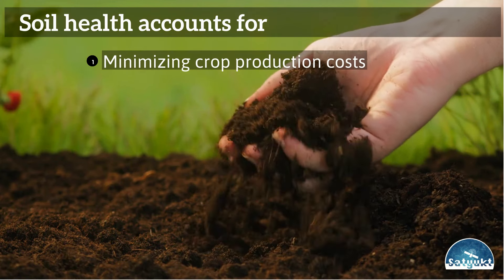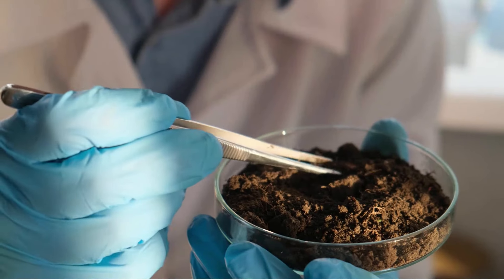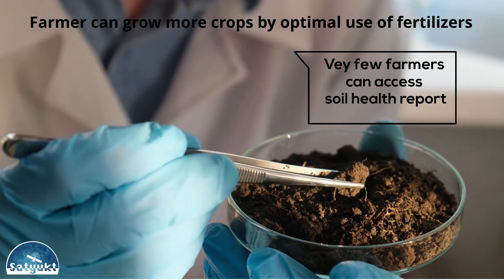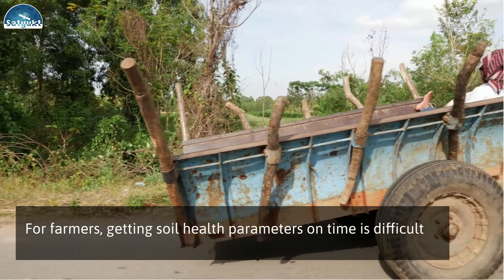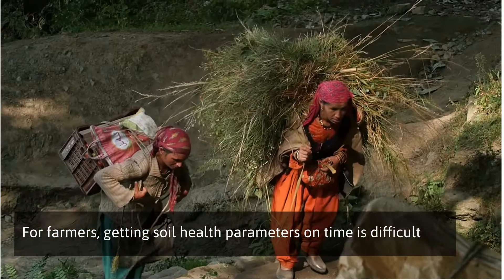Soil health is predominant for minimizing crop production cost and sustainable agriculture. Farmers can grow more crops by optimal use of fertilizer, but very few farmers have access to soil health reports. With minimalistic resources, it's almost difficult for the farmer to get soil health parameters on time.